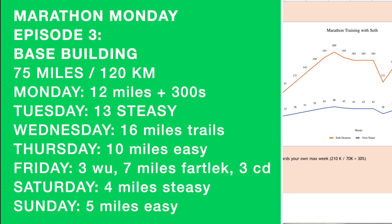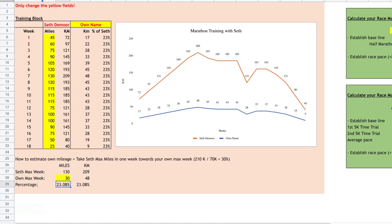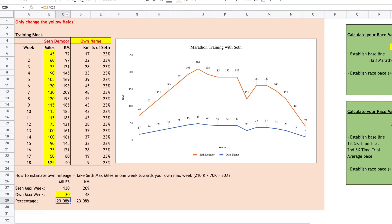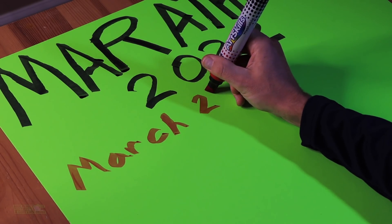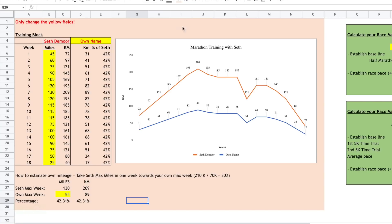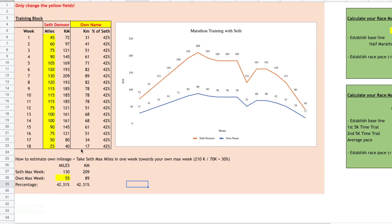Big shout out to Emil from Stockholm — what he created is just amazing. Essentially, you can input a percentage of my volume. So here's my volume, and if you want to train for the marathon alongside me leading into April 10th but want to peak at 55 miles, you plug it in and it changes. I'm recommending for a marathon to at least train at 70 miles a week — that's when fitness really improves. This week I cross over 70, hitting 75 miles.